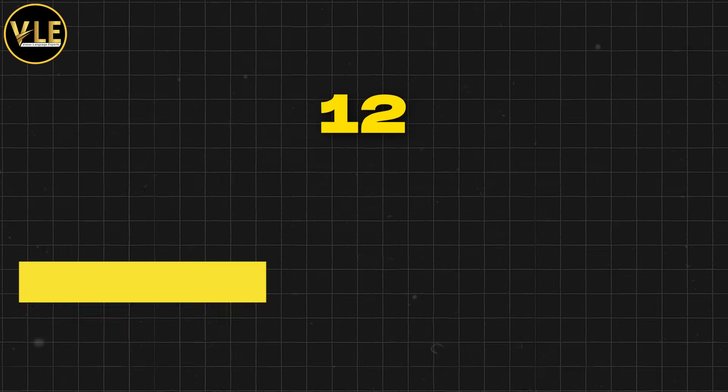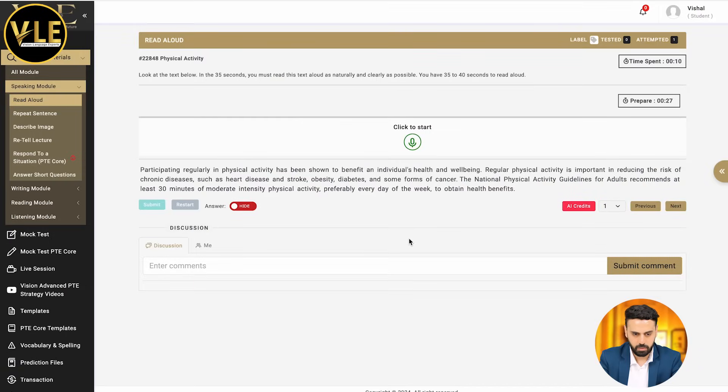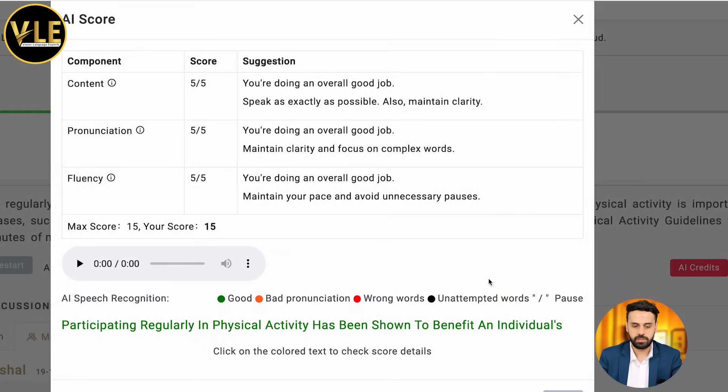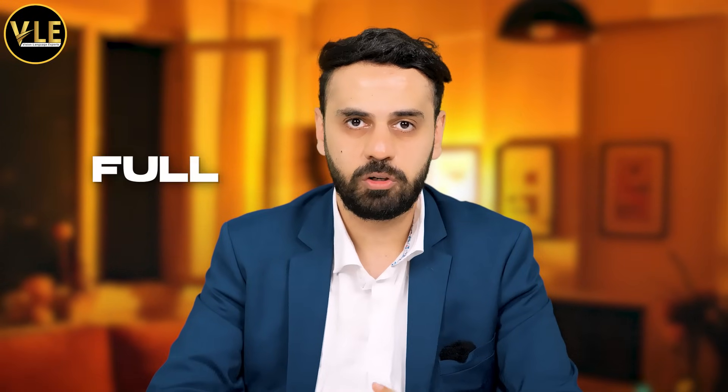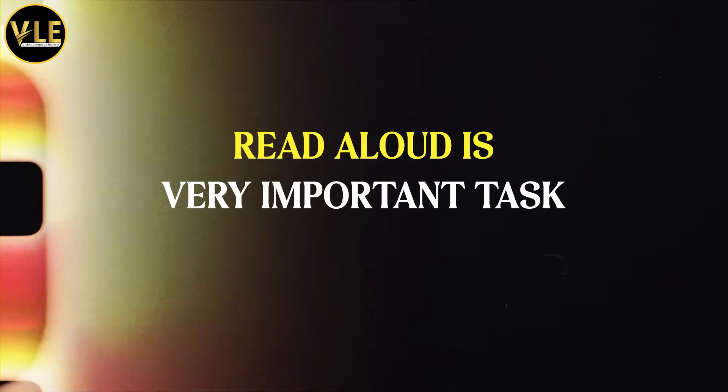When it comes to read aloud, I did the 12-word strategy. Every single read aloud I spoke only the first 12 words. I got about six read alouds and I got perfect marks not only for speaking but also for reading. As you can see I got a perfect 15, and similarly I got full marks in the real exam as well. So make sure you follow this strategy. This is going to help you get full marks for reading content as well, and read aloud is a very important task for your reading module.